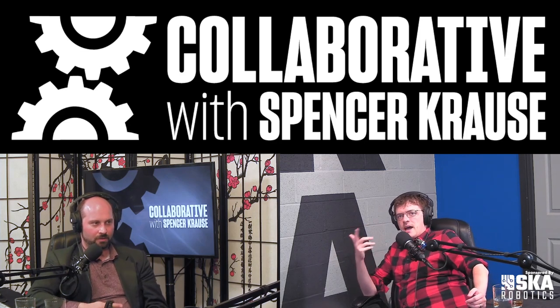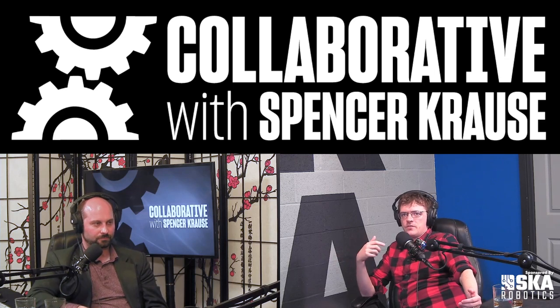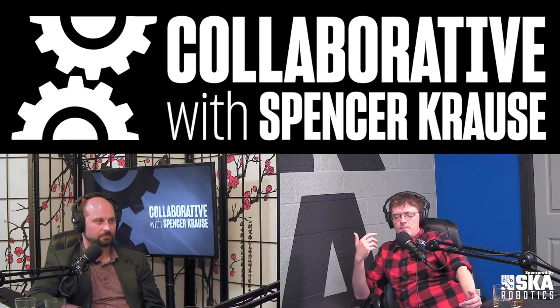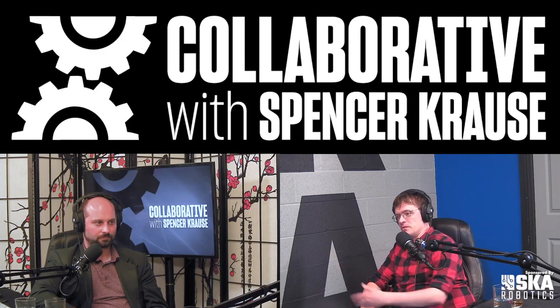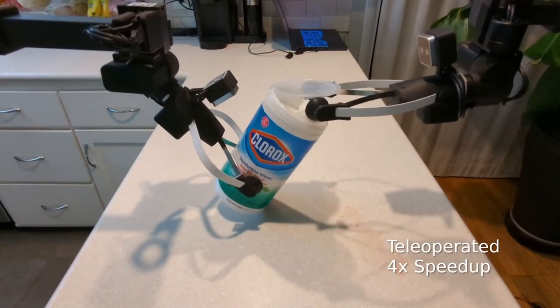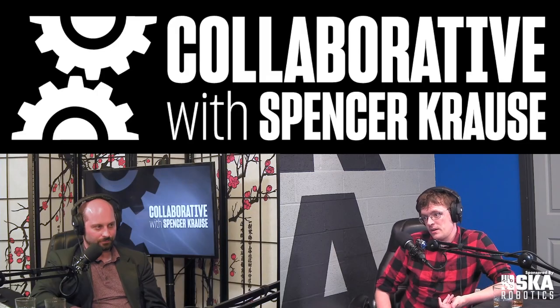The goal is to do the task I outlined earlier — we call it open vocabulary mobile manipulation. What that means is: can a robot pick up any object from any location in any home and put it down somewhere else? This is the fundamental problem, and if we can solve it well, it opens up a lot of different tasks.